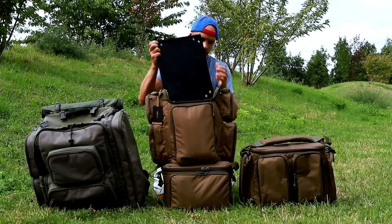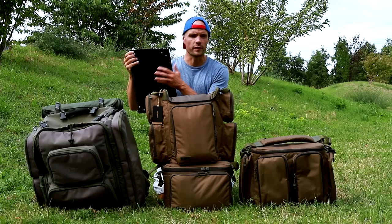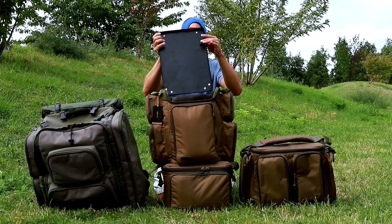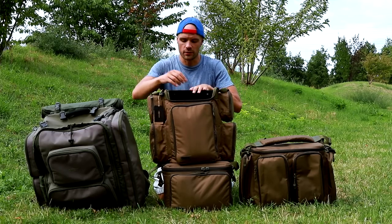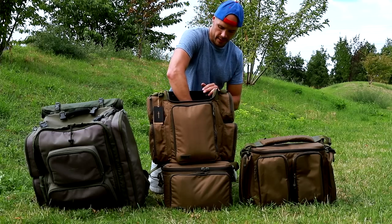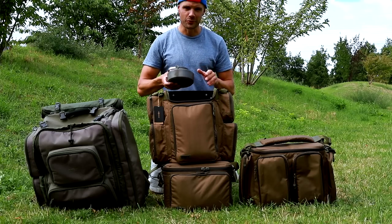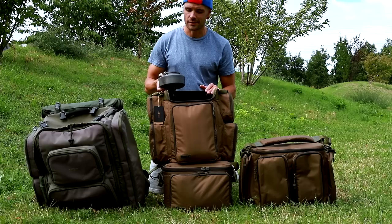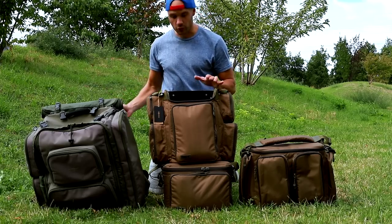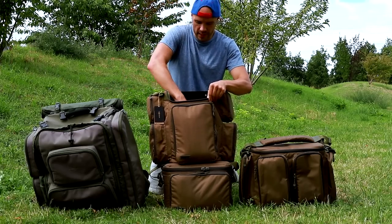Ensuite j'ai décidé de mettre ma petite table qui me sert aussi bien à manger, faire du café ou refaire des montages — elle rentre nickel dedans, se met juste sur la partie dorsale. La dernière chose que j'ai au fond de mon sac, c'est simplement ma petite bouilloire — l'incontournable pour moi. Je ne veux pas partir à la pêche si je ne peux pas faire un petit café ou un petit thé. Tout ça rentre dans mon sac, vraiment hyper rapidement.